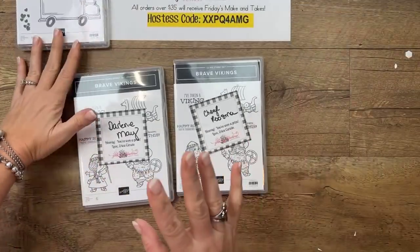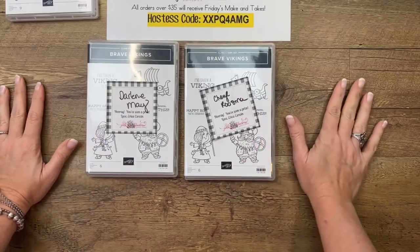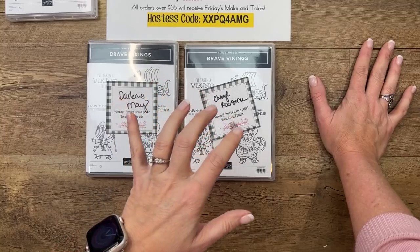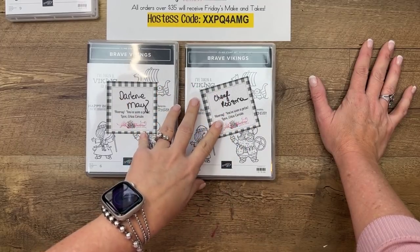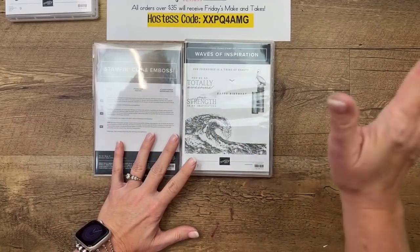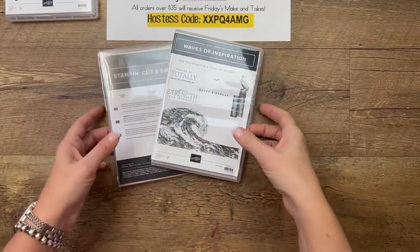Door prizes this week: I picked winners from YouTube — thank you all for watching there. I've heard those of you who want me to do YouTube live and I have it on my agenda sooner rather than later. Winners are Darlene May and Cheryl Rusma — I'll mail those out Monday or Tuesday. This week's prize is the Waves of Inspiration bundle — share my video on Facebook or YouTube, put in the comments that you shared, and I'll pick a winner next week.